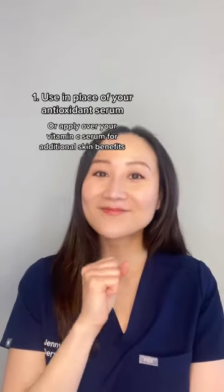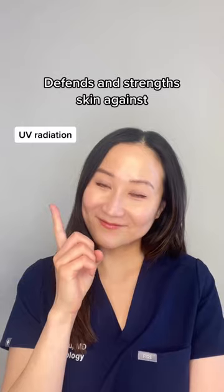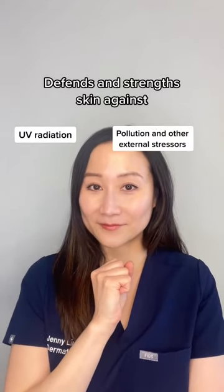Number one: apply in the morning in place of your antioxidant serum. Mineral 89 contains 15 essential minerals that have been shown to make skin more resistant to visible signs of aging caused by external factors like pollution and UV radiation.